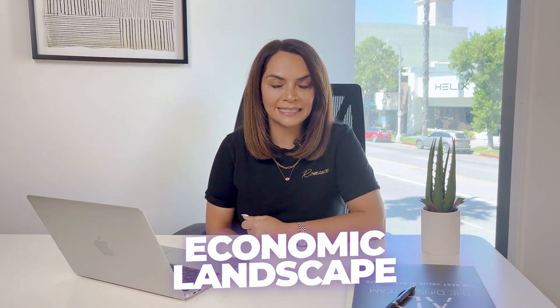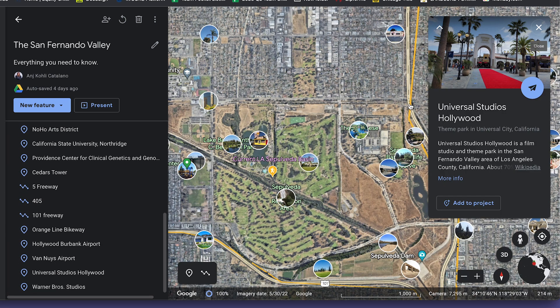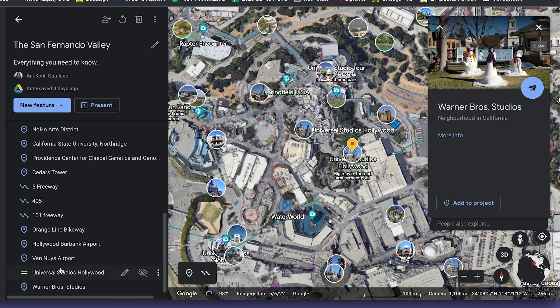Moving on to the economic landscape. The San Fernando Valley is a thriving economic hub and there's a diverse range of industries contributing to that growth. The entertainment industry — including film, TV production, and plays — has a significant role in the valley's economy. If we take a look at the map, all the studios are over here towards Burbank. You have Universal Studios there, and very nearby you also have Warner Brothers. Additionally, you have the healthcare industry and technology, which are also major employers in the region. In Encino, there are a lot of medical businesses. And the valley is also home to numerous small businesses and entrepreneurial ventures.